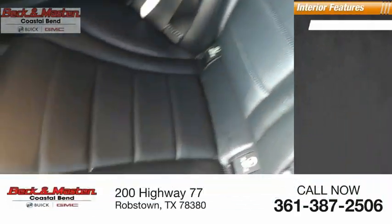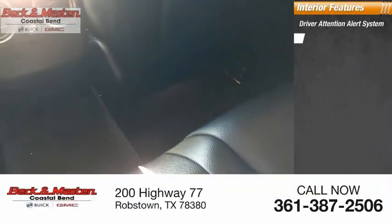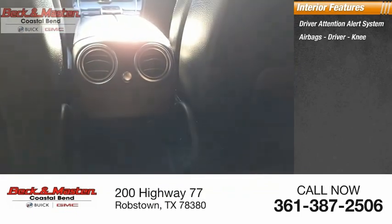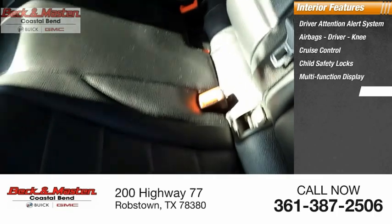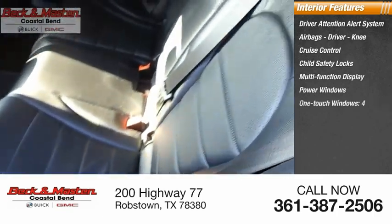Inside you'll find a driver attention alert system, airbags — driver and knee — cruise control, child safety locks, multifunction display, power windows, one-touch windows for all four windows.